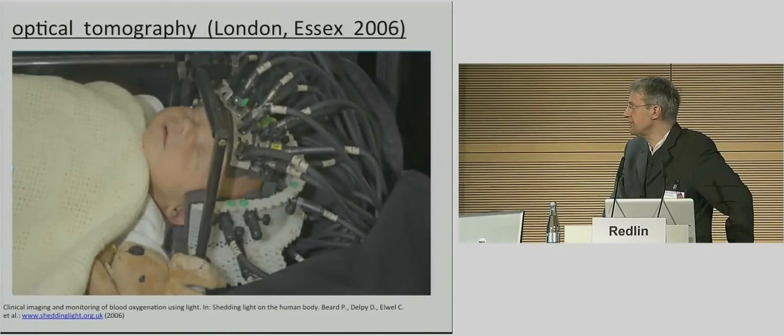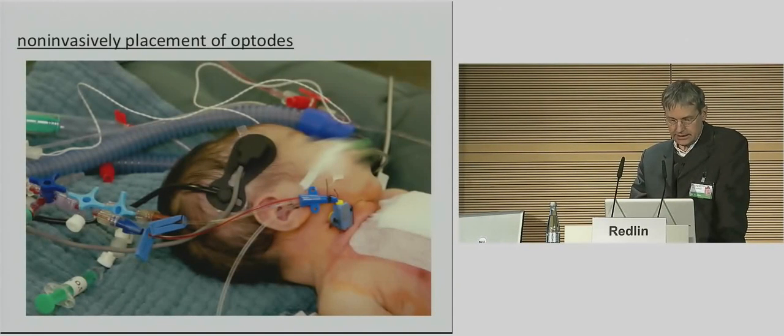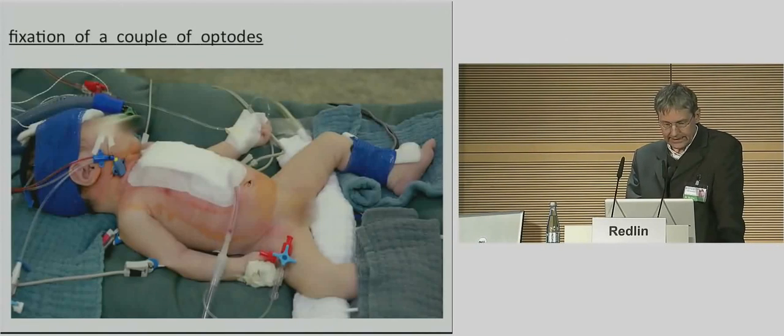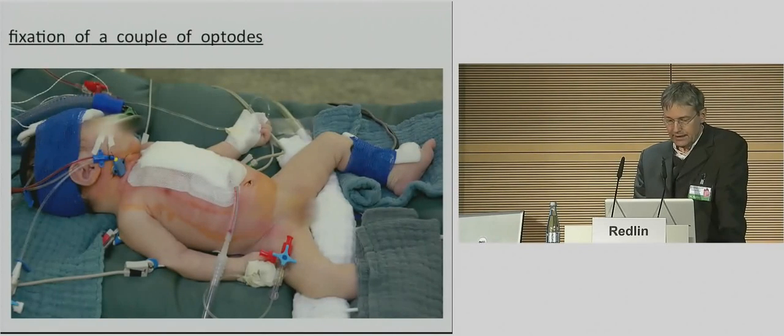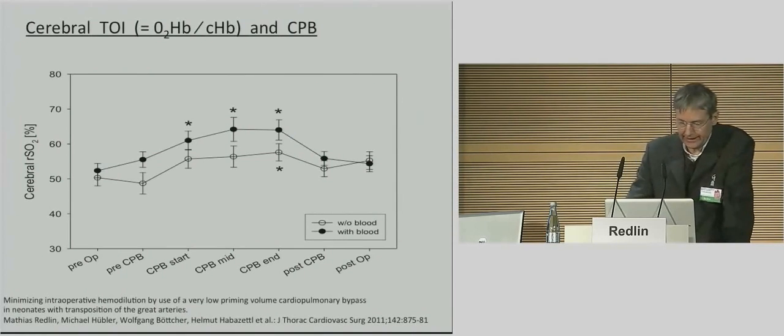That picture shows optical tomography from London — not applicable for routine practice, but what we do looks this way. We normally fix measuring optodes to the infant's forehead below the hairline, and a second one simultaneously to the lower leg. The tissue oxygenation index measured by the NIRS device is the relationship between oxyhemoglobin and the global content of hemoglobin. Preoperative cerebral tissue oxygenation was similar in both groups, but was significantly increased in children in the transfusion group during cardiopulmonary bypass. Also in the group without transfusion, there was a tendency for increased cerebral tissue oxygenation index during CPB, indicating good maintenance of cerebral oxygenation despite hemodilution.